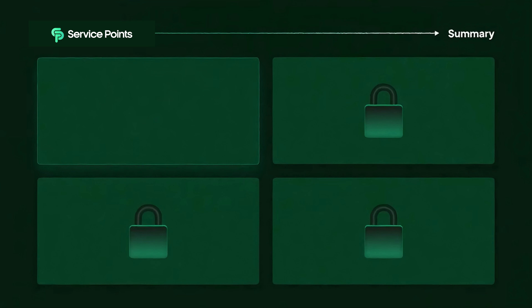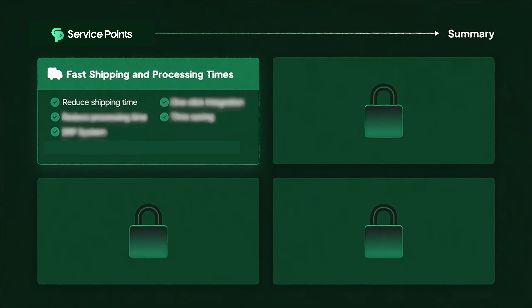Service Points has direct contact with private suppliers and agencies in China. They're able to source any product you want and ship it directly to the customer. So instead of having a middleman in the way, you will have direct contact with your own supplier. Now let's dive deeper into the four main benefits of working with Service Points.